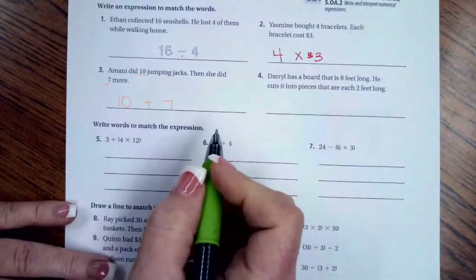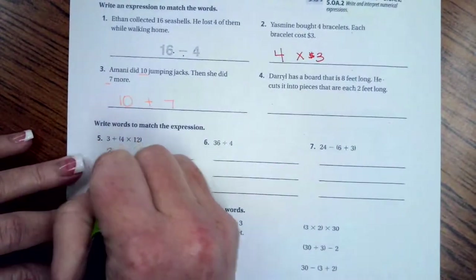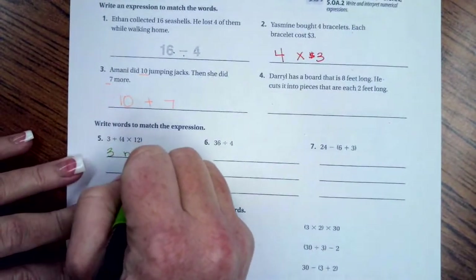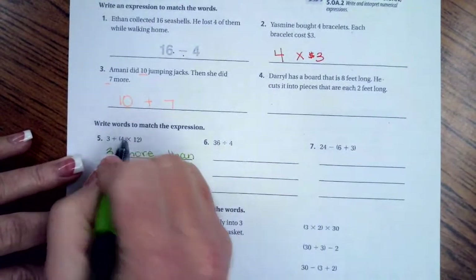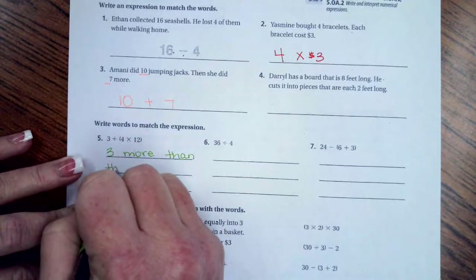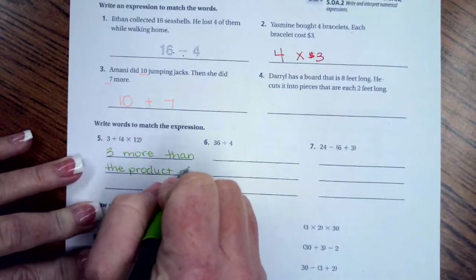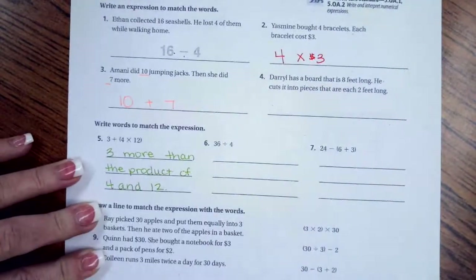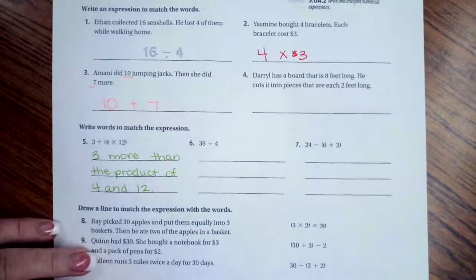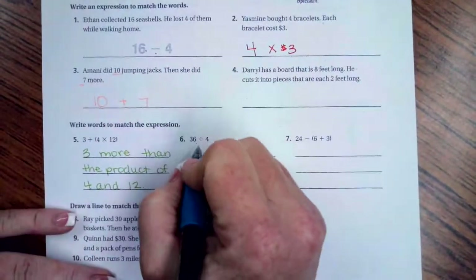Now we're going to write words that match the expression. For multiplication we say 'the product.' So we write: three more than the product of four and twelve. When we are dividing, that operation is called the quotient.